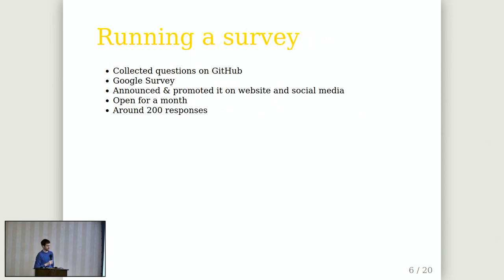I was curious about how our project was going after some years, so I proposed running a survey. We collected questions in a document on GitHub, then created a Google survey and announced it on our website and social media. It was open for a month, and after that we closed it and compiled the results.